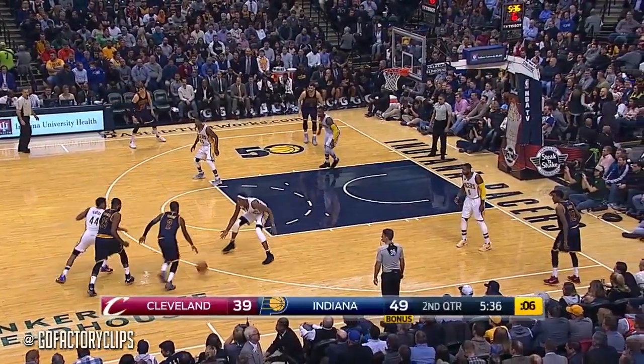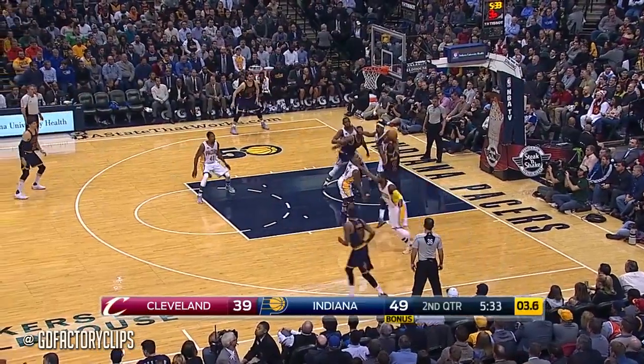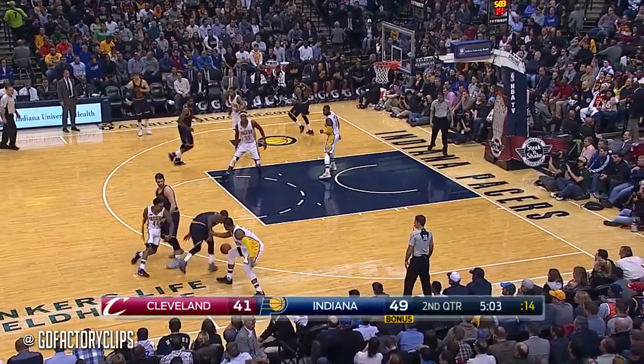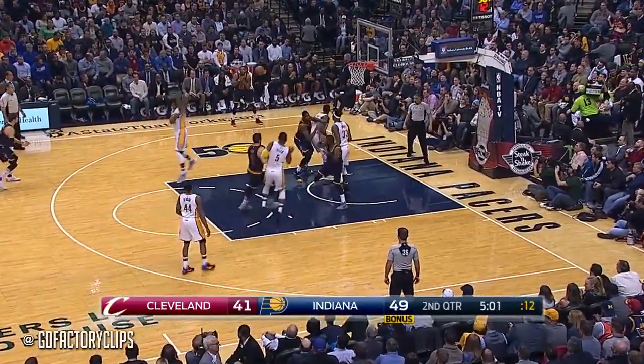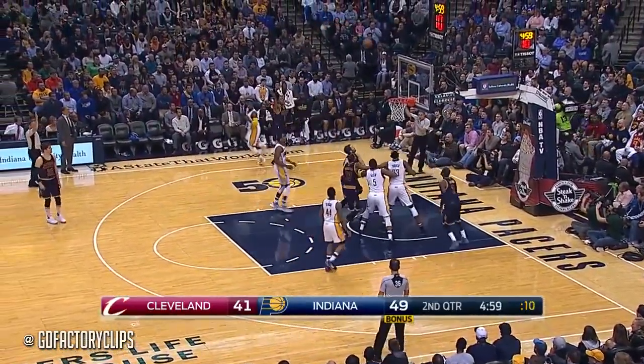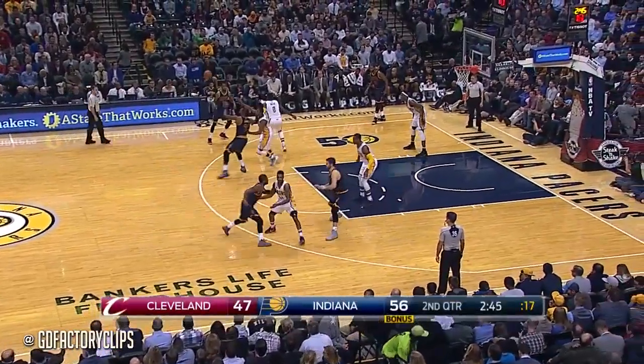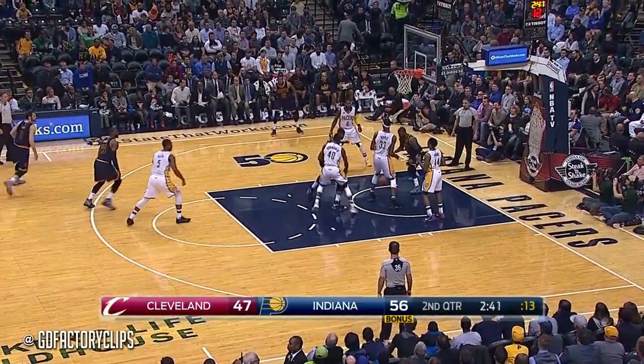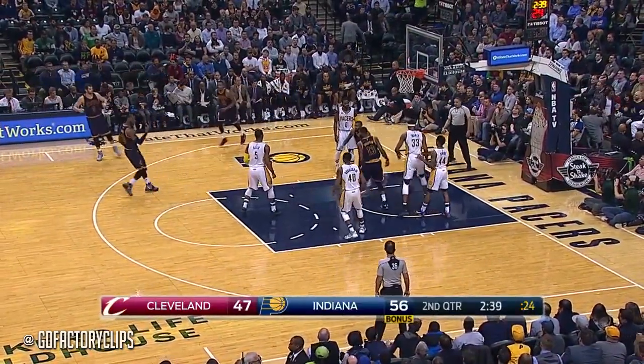Kyrie doing a good job of keeping his head up. Kyrie on to mid-range, he goes glass. Kyrie doing a good job of taking his time, finding what he wants, and banking it in. And hits it for three confident shots. Jordan McCray deep in the corner. Long Kyrie inside of Thompson. Kyrie got it back just like they planned.